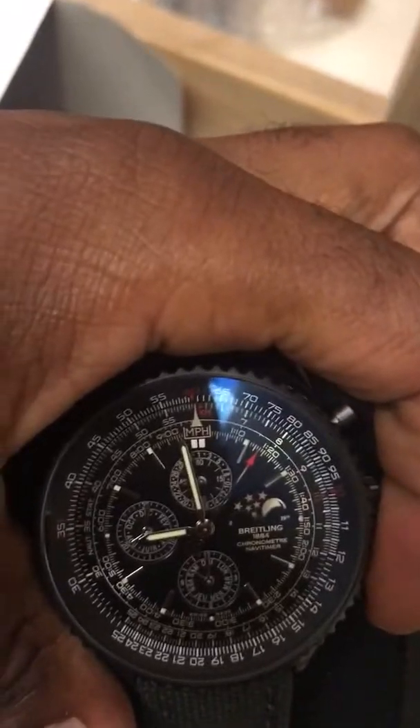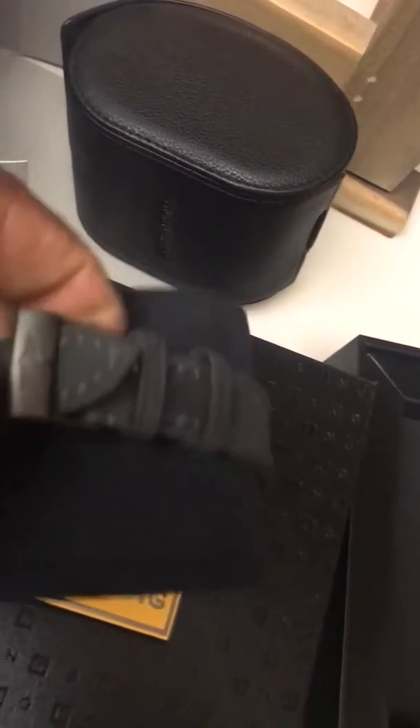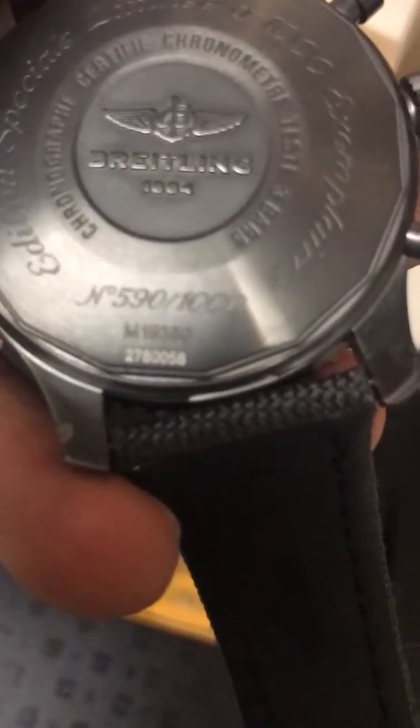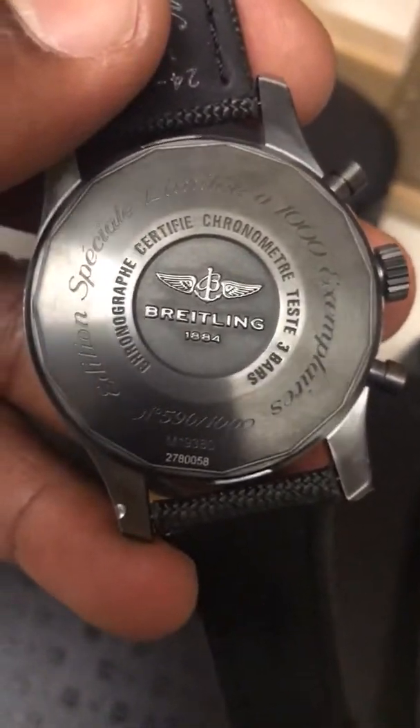Like I said, this thing ran me $12,000, so I need to make sure I'm getting the legit stuff. I got all the paperwork. This right here is a special edition. This watch — only a thousand of them were made. Mine is number 590 out of a thousand. Special limited edition right here.